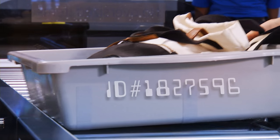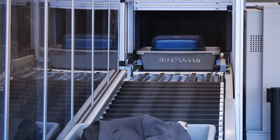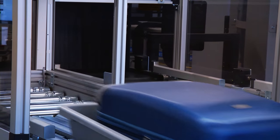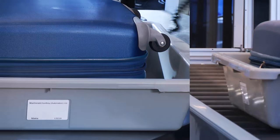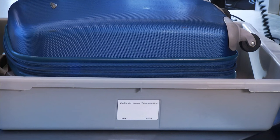Each bin has an RFID tag. If the bin is flagged for additional screening it will automatically get diverted to a secondary line. Once it goes to secondary screening, the transportation security officer can take the bin and scan the RFID tag, so the x-ray of the bag comes up automatically associated with that bin.